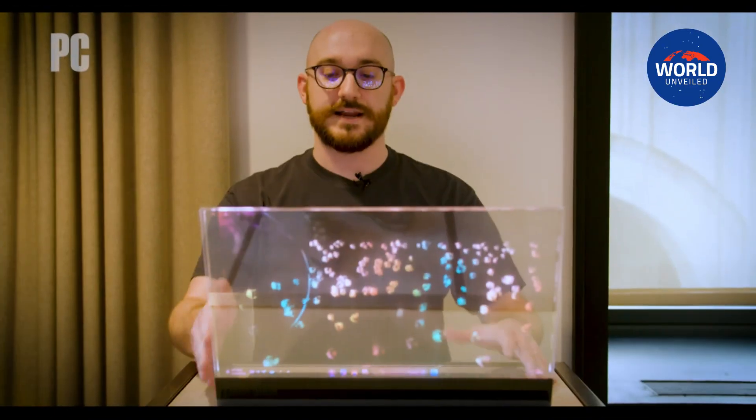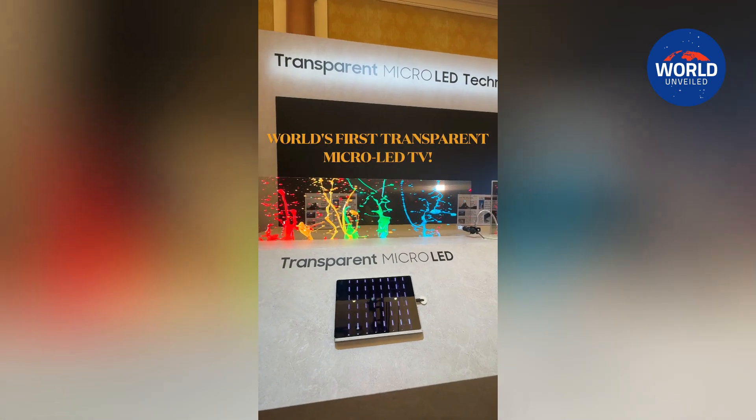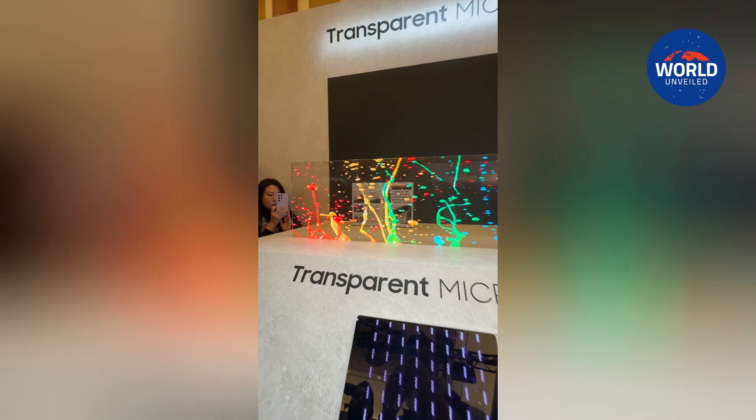Furthermore, see-through versions have just been conceptualized, as demonstrated by the transparent micro-LED TV that Samsung unveiled at CES 2024 a few months ago.